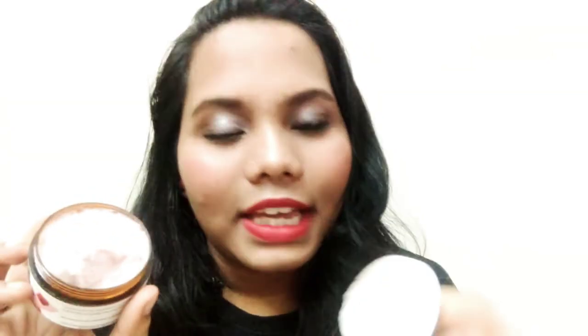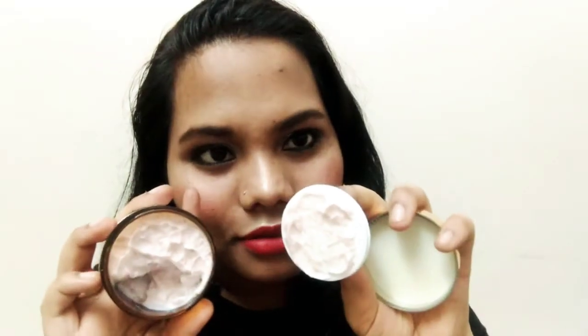It smells the same as rose milk - if you have used rose milk products you will get an idea. It smells really similar! This is 50 grams and it is no paraben, no sulfates, and cruelty free.